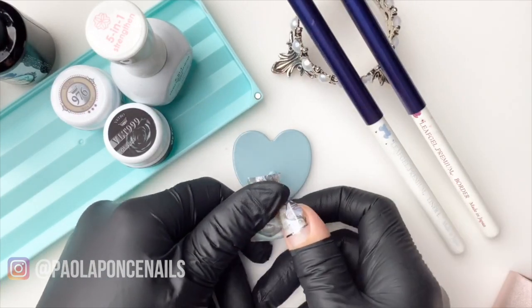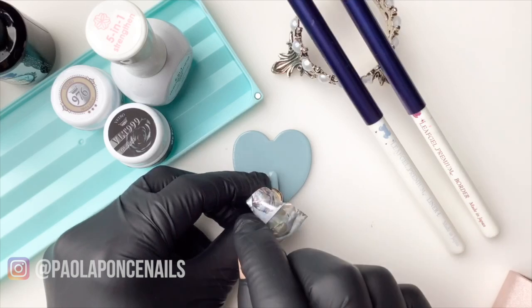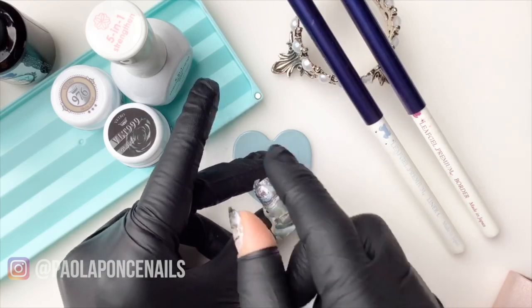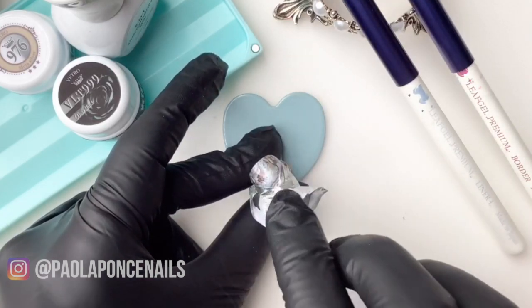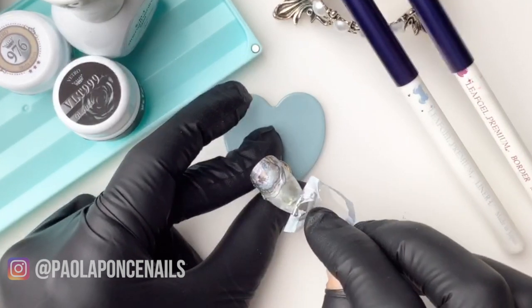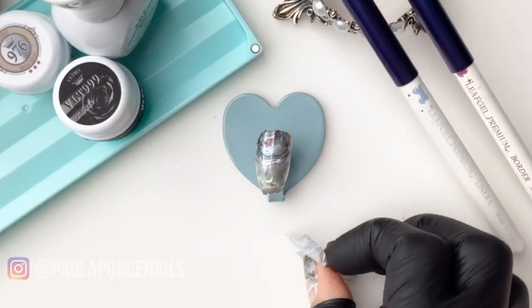Alright, so almost there. And again, if for some reason your full foil did not transfer, it's totally okay. I'm going to show you ways that you can actually fill in some gaps. I'm going to go ahead and peel it now. And there we have pretty full coverage — probably better than I did on my own nails.